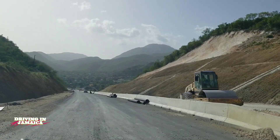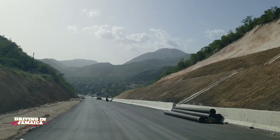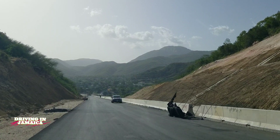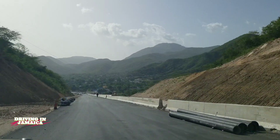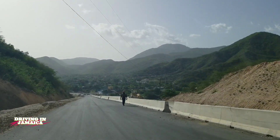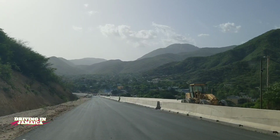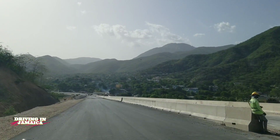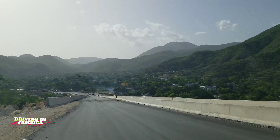From the Yalos Bridge to where we are now, this section will easily finish by August — about five weeks from now — when the road is slated to open. The section from the bridge back to the Harborview Bridge, not sure if that will finish by August, but we'll give you weekly updates to show you what's going on. We'll also give you updates on the section from the Yalos Bridge to Port Antonio.